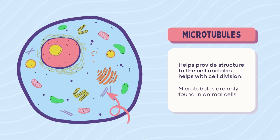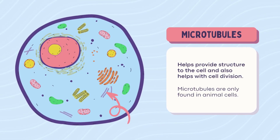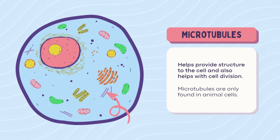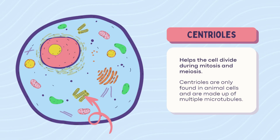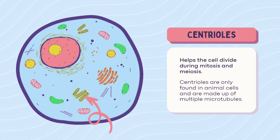Microtubules — animal only. They're the support system and highways in animal cells, helping keep shape and move stuff around, and they also help during cell division. Centrioles — animal only. Meet the centriole twins. Only in animal cells, they help the cell divide like pros during mitosis and meiosis. Plants do things differently.